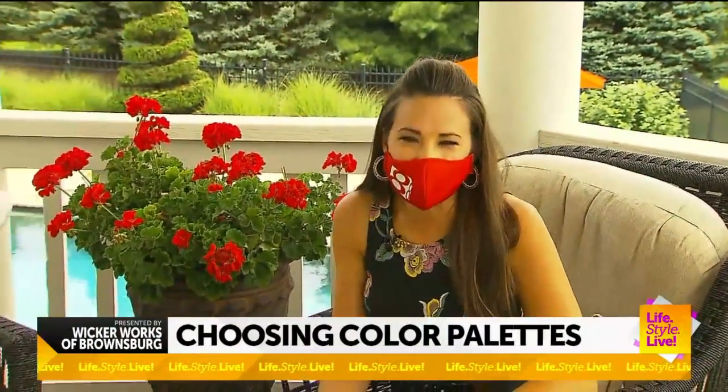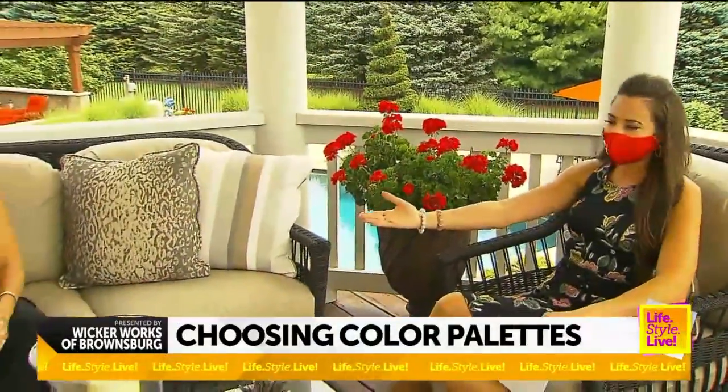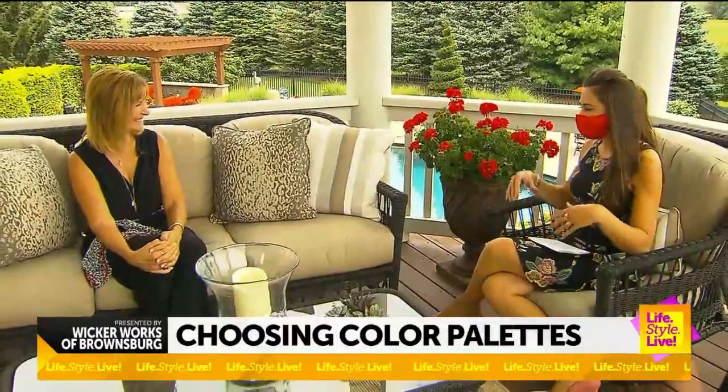A lot of people are looking to update their outdoor spaces, and that's exactly what's happening here at a beautiful home in Brownsburg. Tammy Hessian joins us with Wicker Works — good morning!